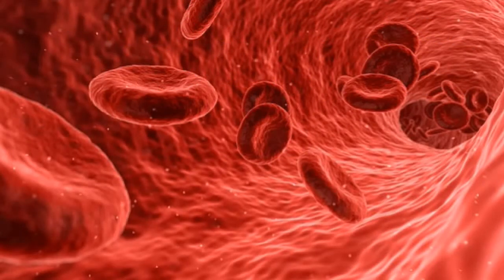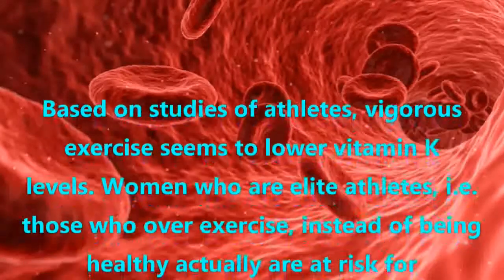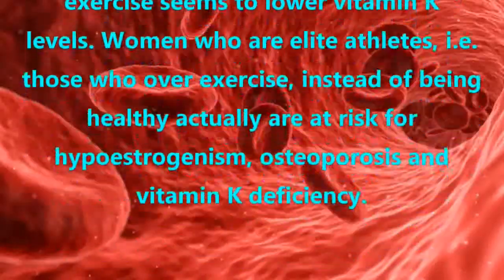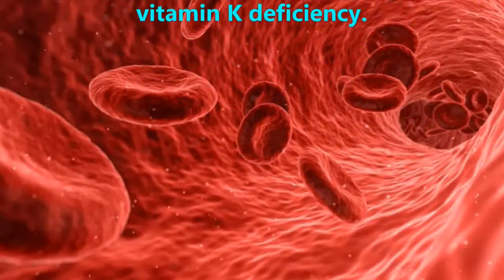Exercise. Based on studies of athletes, vigorous exercise seems to lower vitamin K levels. Women who are elite athletes — those who over-exercise — instead of being healthy, are actually at risk for hypoestrogenism, osteoporosis, and vitamin K deficiency.